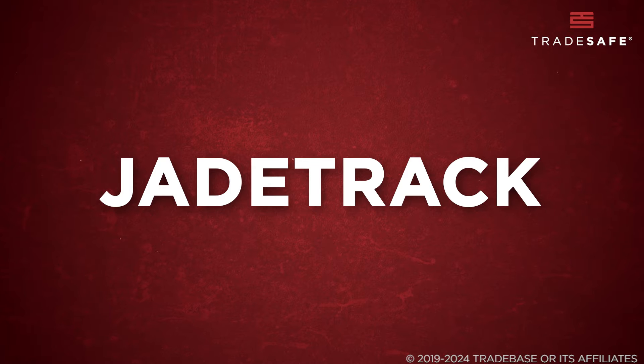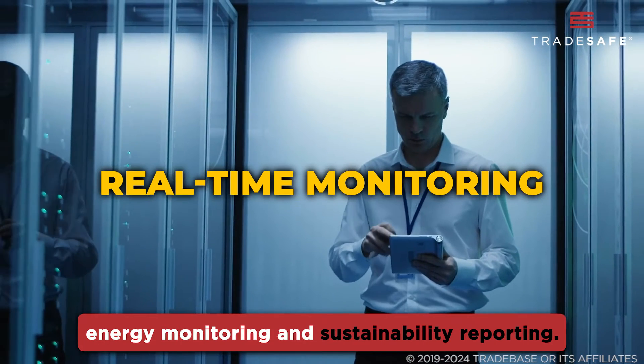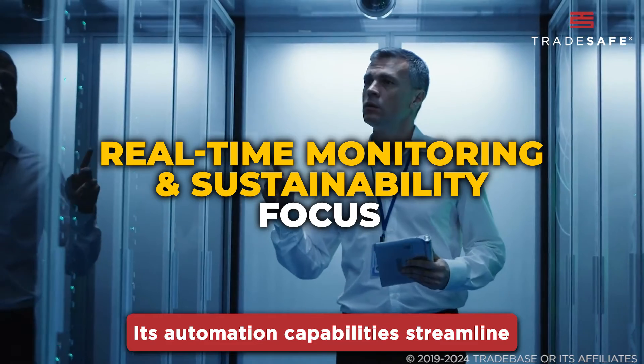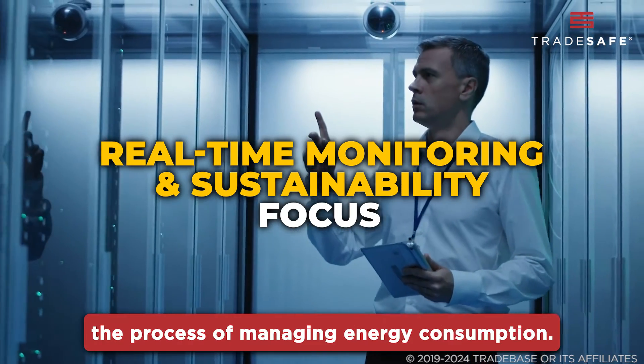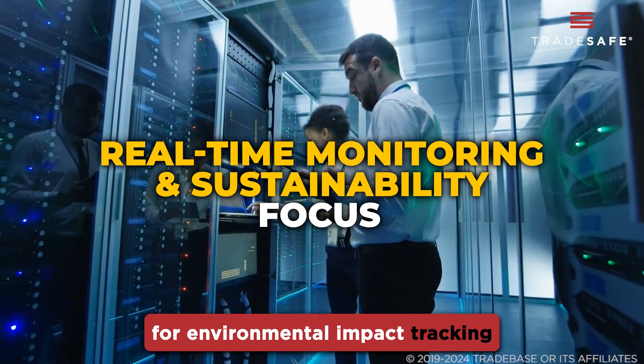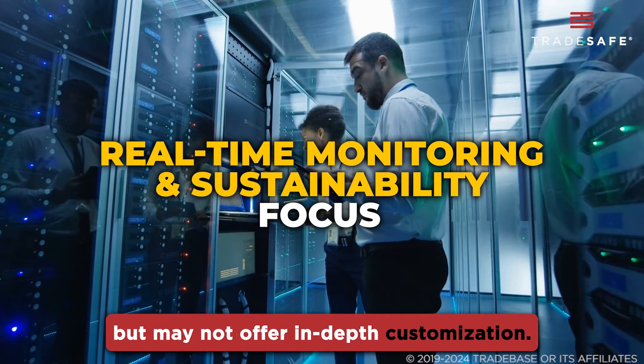JadeTrack specializes in real-time energy monitoring and sustainability reporting. Its automation capabilities streamline the process of managing energy consumption. This software is excellent for environmental impact tracking but may not offer in-depth customization.